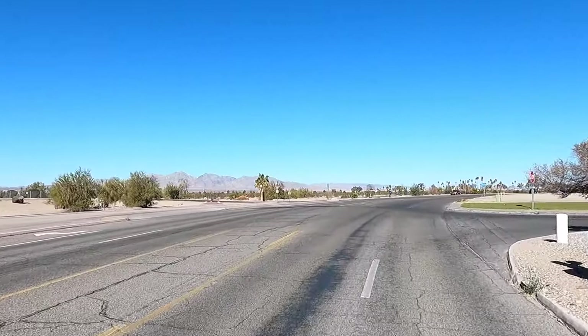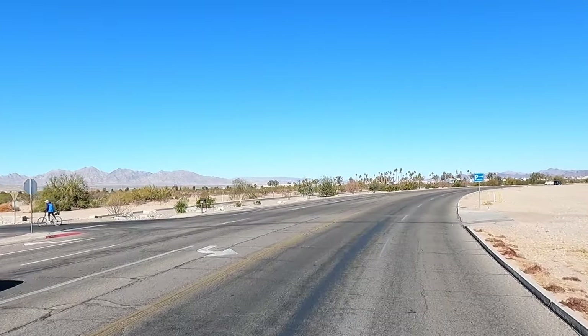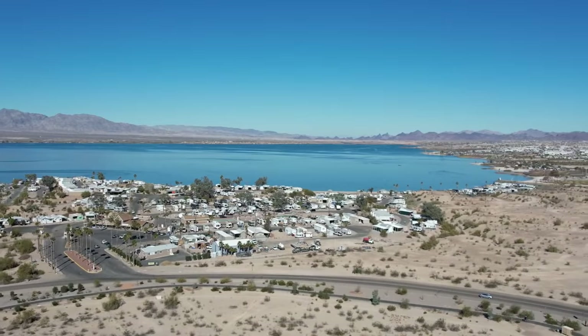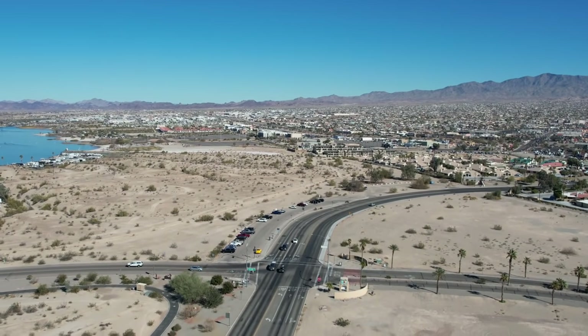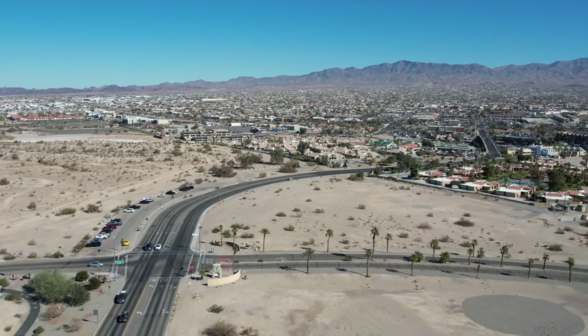We'll do a drive-thru. Plus there's more — might even be a car show here. Crystal blue water, blue skies. Gonna cross the London Bridge here in a second. Absolutely gorgeous.